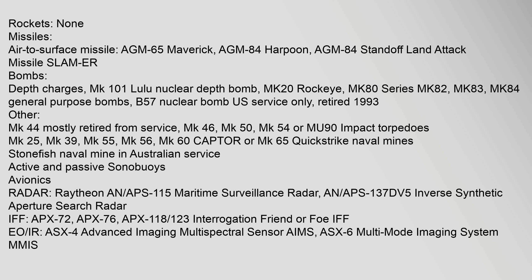Armament — Rockets: none. Missiles (air-to-surface): AGM-65 Maverick, AGM-84 Harpoon, AGM-84 Standoff Land Attack Missile (SLAMMER). Bombs and depth charges: MK-101 Lulu nuclear depth bomb, MK-20 Rockeye, MK-80 series (MK-82, MK-83, MK-84) general purpose bombs, B-57 nuclear bomb (U.S. service only, retired 1993). Torpedoes: MK-44 (mostly retired), MK-46, MK-50, MK-54 or MU-90 Impact. Naval mines: MK-25, MK-39, MK-55, MK-56, MK-60 CAPTOR or MK-65 Quickstrike, Stonefish (Australian service). Active and passive sonobuoys.